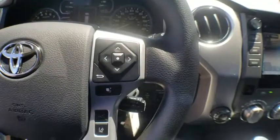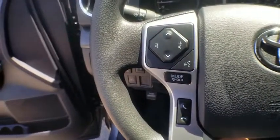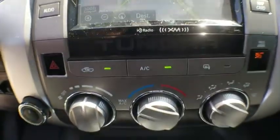Electronic stability control, CD player, fog lights, remote keyless entry, Sirius satellite radio, panic alarm, overhead console, tachometer, brake assist, off-road package.